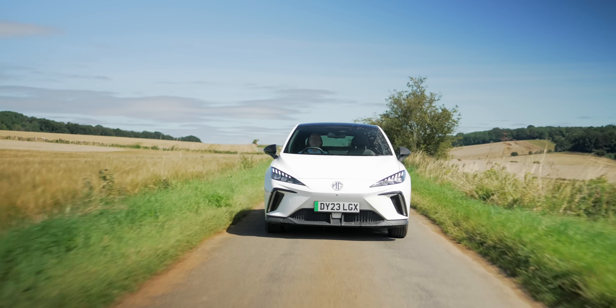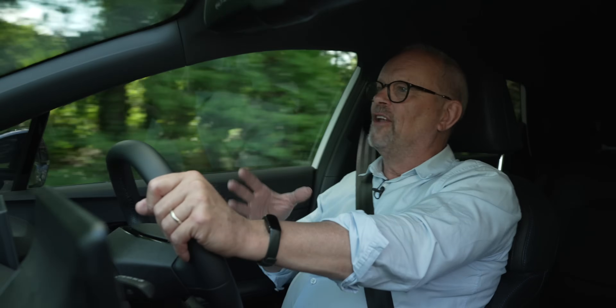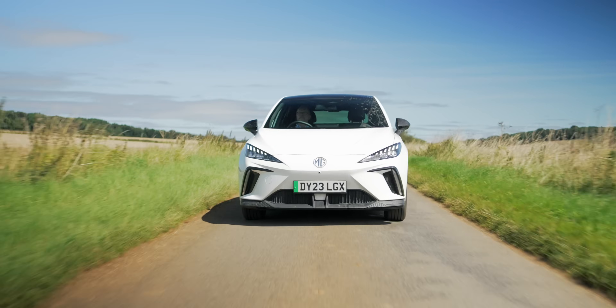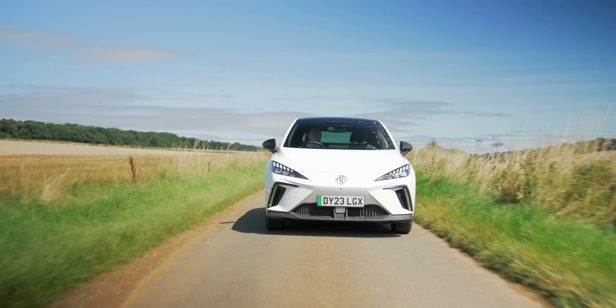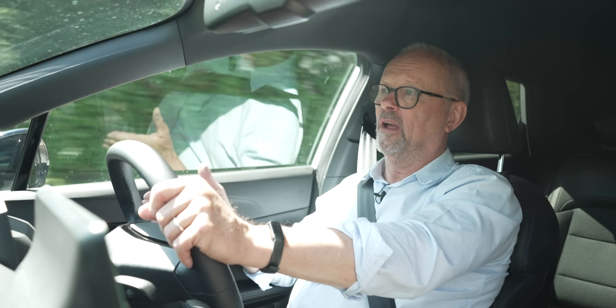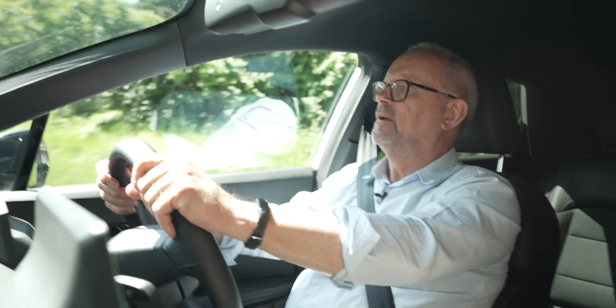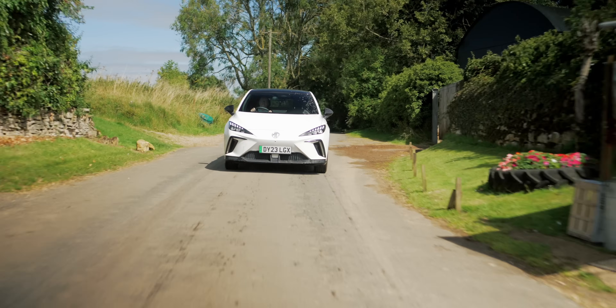The real range is around 260 miles on a full charge, which is a kind of irrelevant statistic because you never drive from 100% to 0% in normal use. In real-world terms you'd drive 170 to 200 miles without a second thought — that's three and a half to four hours of driving. For daily use, if you're doing 20 to 30 miles a day, a full charge lasts more than a week.